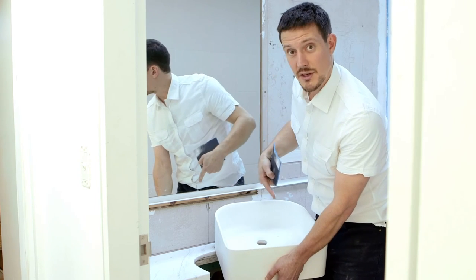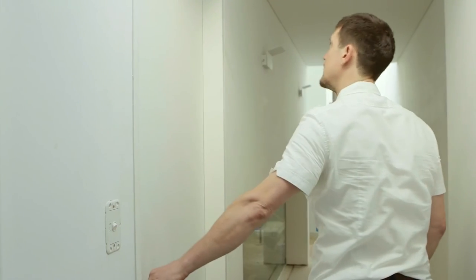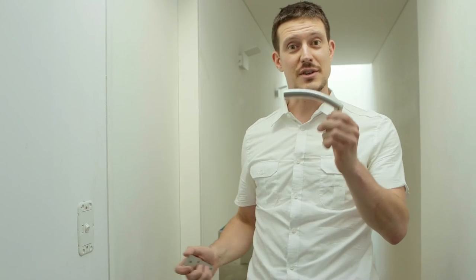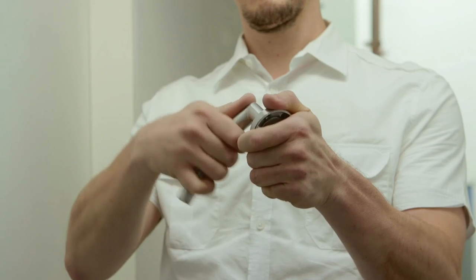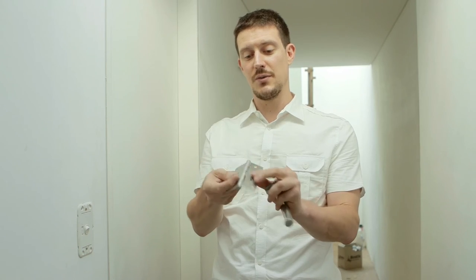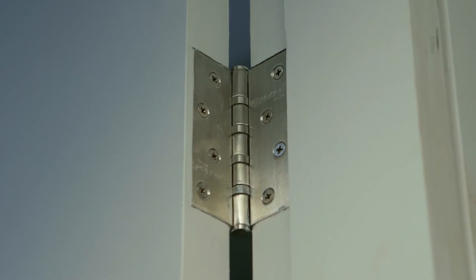The door handles are also brushed stainless steel — we've chosen one with a nice clean design that matches our towel rails, but also has a curve that feels very natural and comfortable in the hand. Stainless steel hinges with ball bearings for years of creak-free closing.